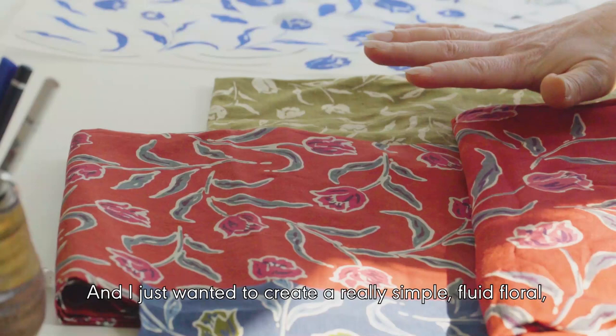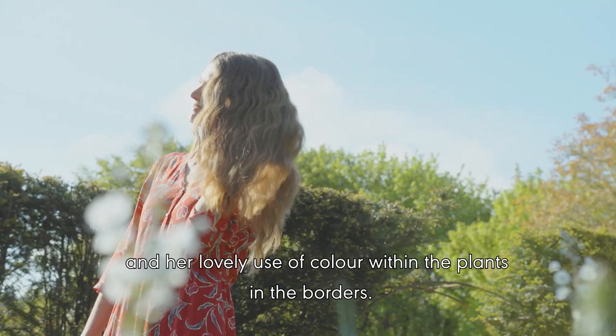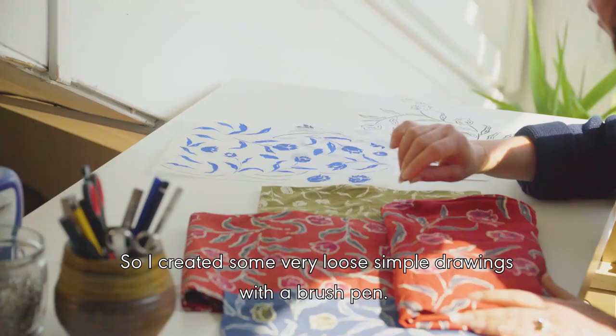This print is called Garden Tulip, and I just wanted to create a really simple, fluid floral with lots of movement. It's inspired by Gertrude's painterly planting and her lovely use of colour within her plants in the borders.